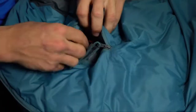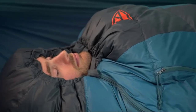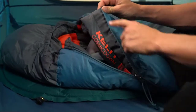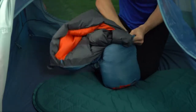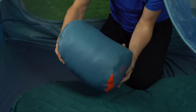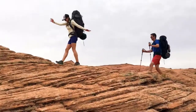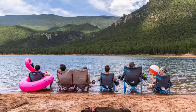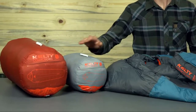The Kelty Cosmic 20-Degree Sleeping Bag is ideal for backpacking and camping. Insulated with 600 fill down, it provides an excellent warmth-to-weight ratio. The water-resistant down insulation provides maximum warmth to keep you snug on cold nights, with an array of features that promote warmth and comfort, making it ideal for three-season backpacking and camping adventures.